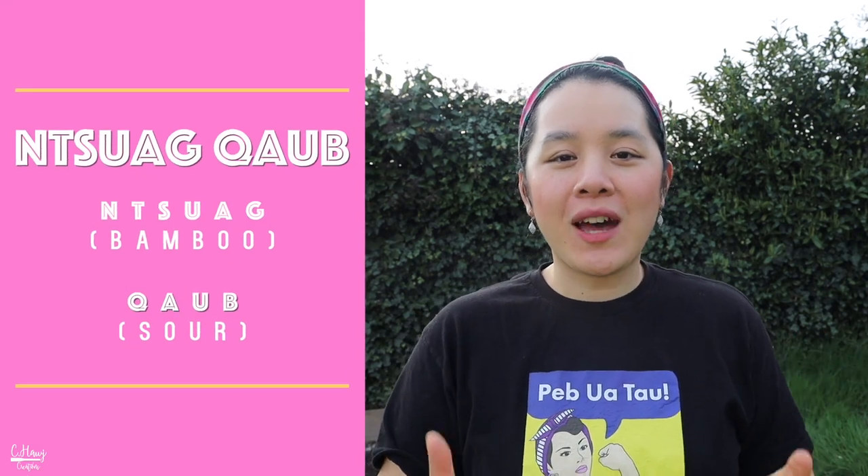Hello, Annyeong, to each and every one of you. In today's video, I wanted to talk to you a little bit more about sour bamboo. Sour bamboo in the Hmong language is what we like to call 祝瓜 — 祝 refers to bamboo and 瓜 means sour. In the Hmong culture, sour bamboo is typically used in soups, but you can find it in soups, stews, stir-fries, and so many more dishes all over Southeast Asia.